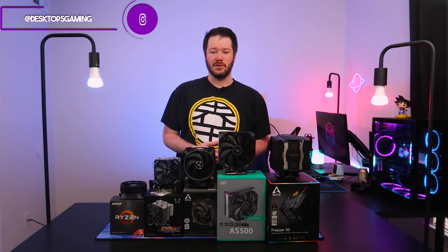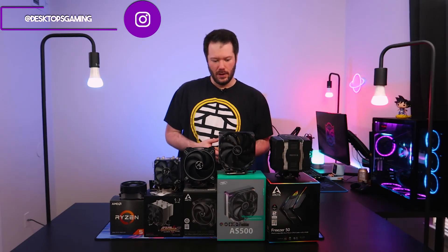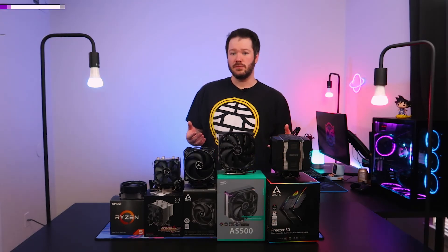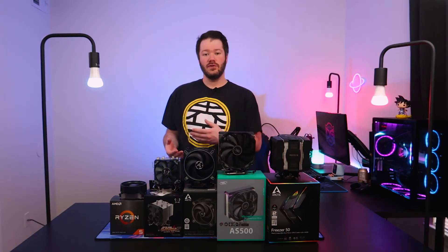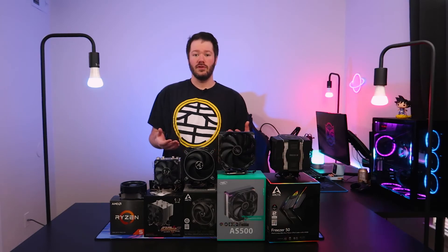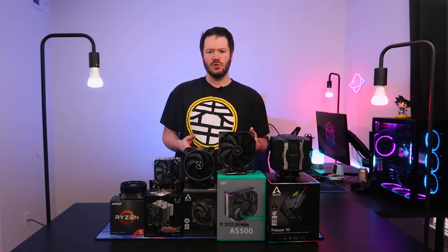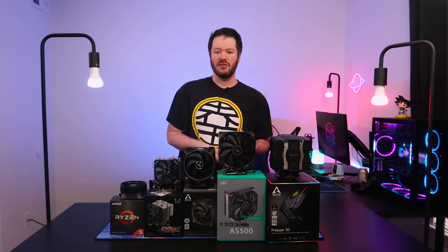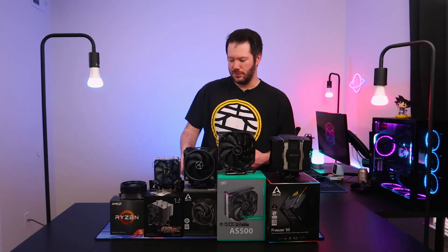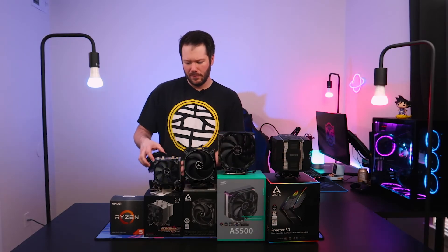Welcome back to the channel. Today we'll be going over an age-old question: do you really need to upgrade your stock cooler? Most new CPUs on the market, especially the higher-end models whether Intel or AMD, tend not to come with a stock cooler anymore. But we're going to be taking a look at CPUs like the 3600 and maybe even the 5600X today to see if you need to go past the stock cooler.